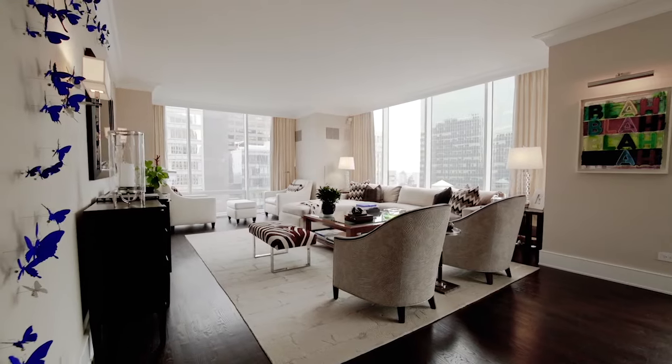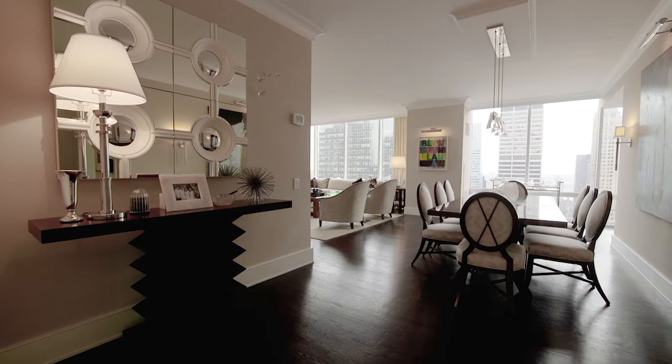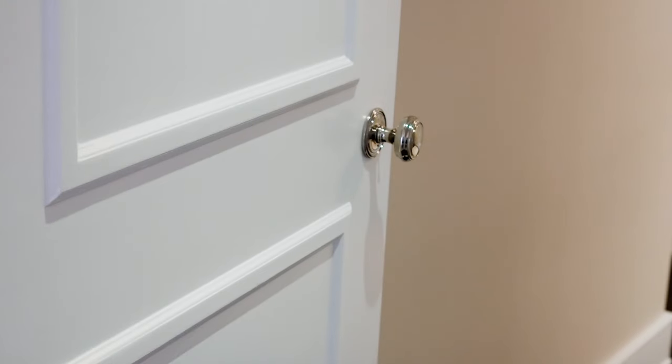The high ceiling heights make the rooms appear very voluminous. A luxury fine-quality renovation includes elegant crown moldings, white solid raised-panel doors with chrome hardware, and wide-plank walnut-stained floors.